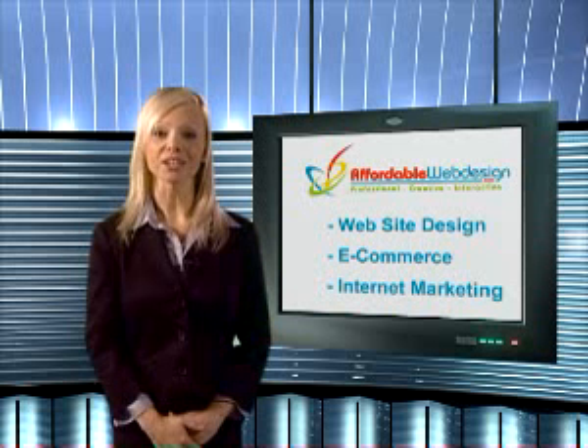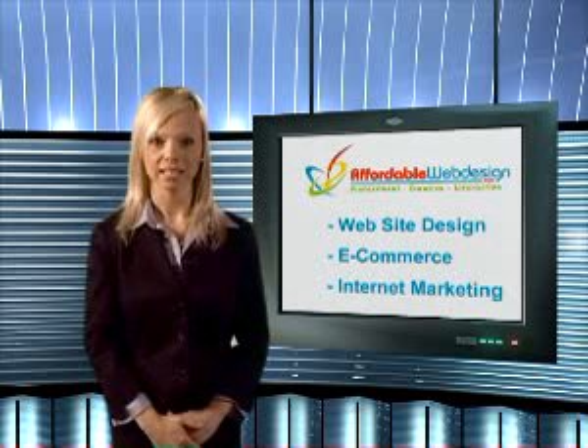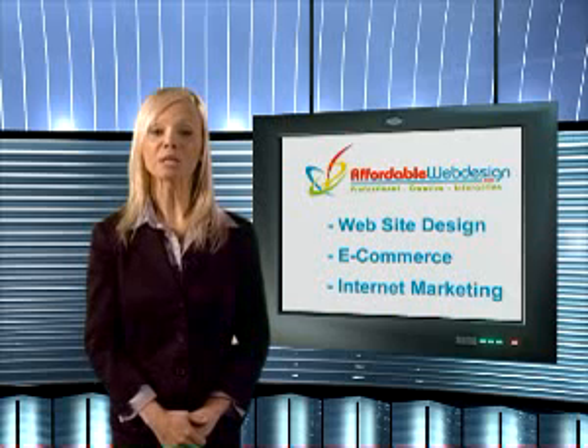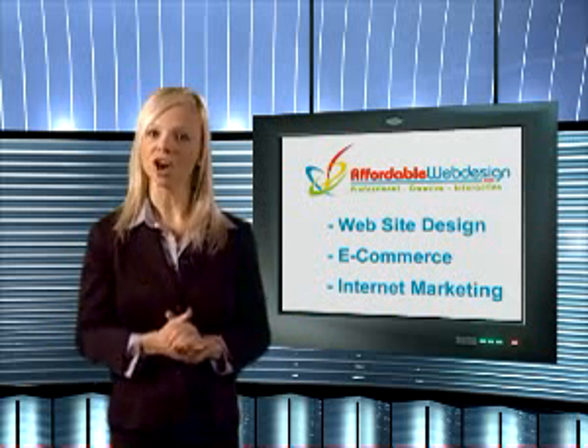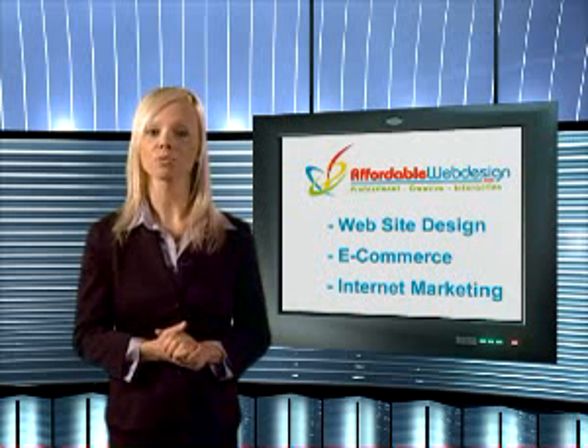Yes, you can maintain your site yourself after it has gone live. To make your job easier, Affordable Web Design provides an easy-to-use content management system. You simply have to log into your control panel to update your web pages.